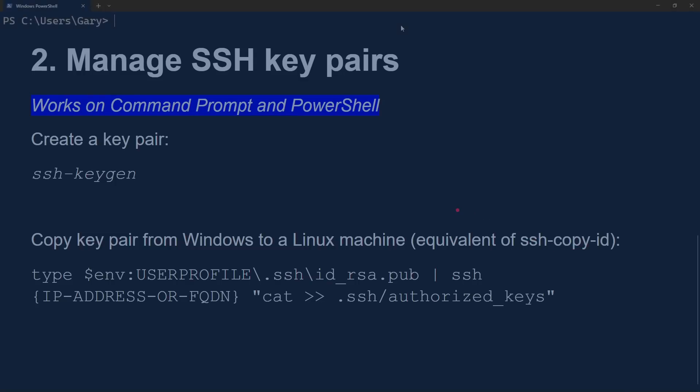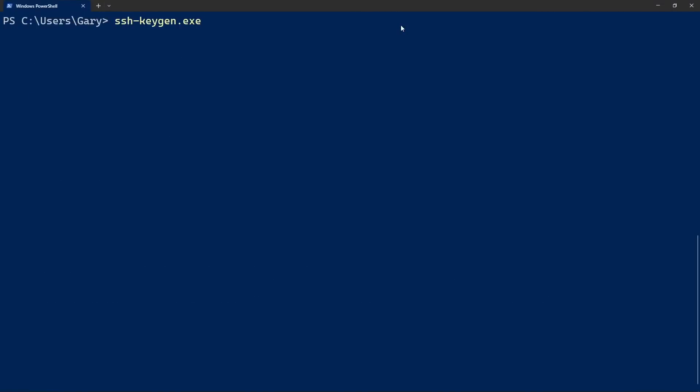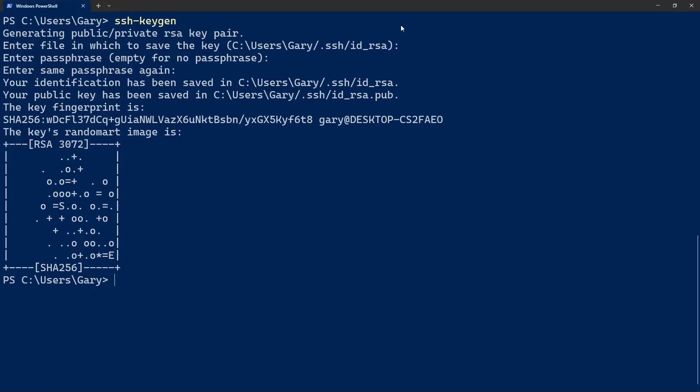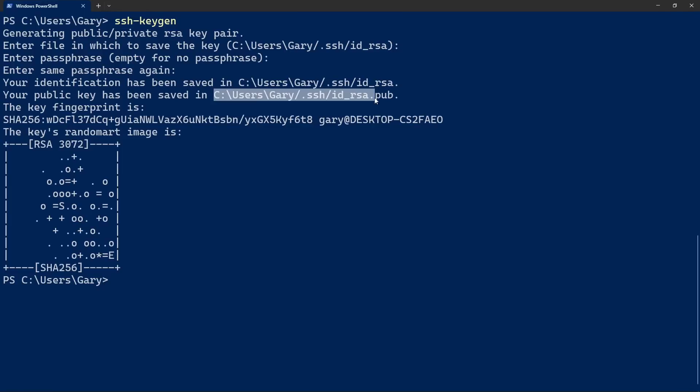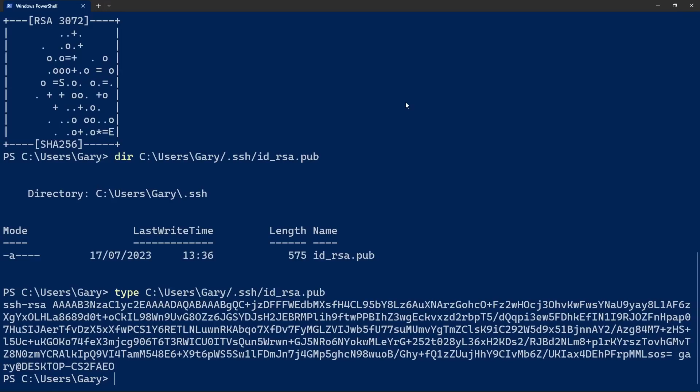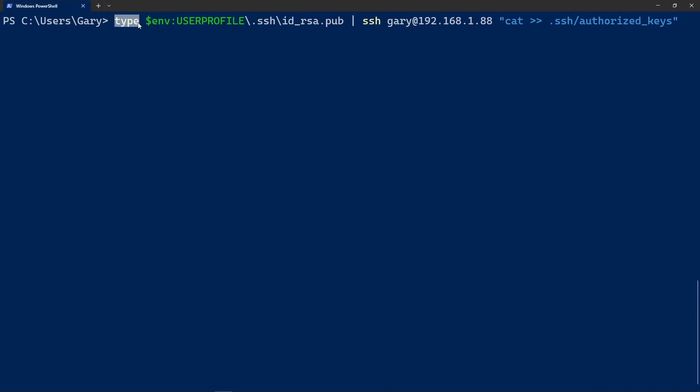Run ssh-keygen to generate the key pair — creating a public/private key. Choose the default location and no passphrase needed. It's created the two files. We can DIR that file to see it, and look at the public key — that's all the right stuff you'd expect to see. Now we run the long command: cat the public key file, pipe it into an SSH connection to the Raspberry Pi, and execute the command to add it to authorized_keys. Once that's done, the SSH command logs you in without needing to type a username and password because the keys are already there.